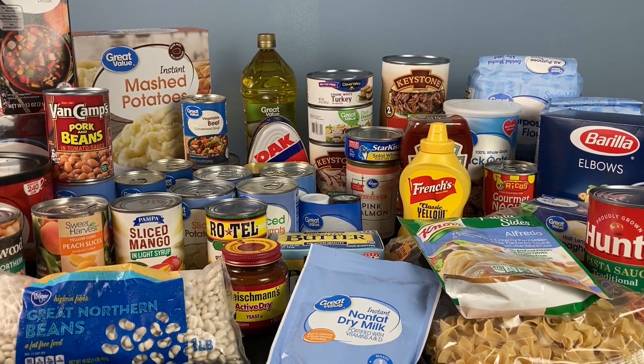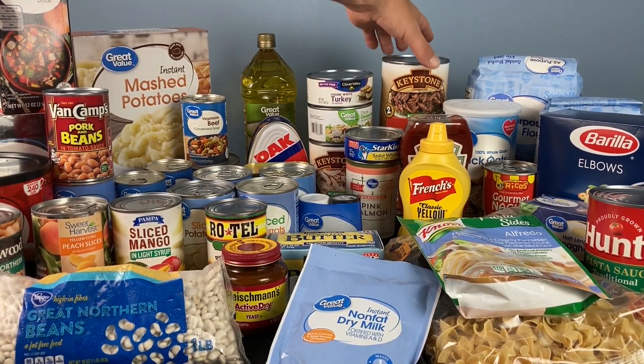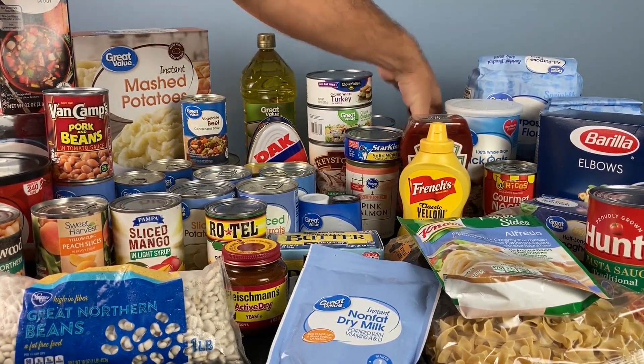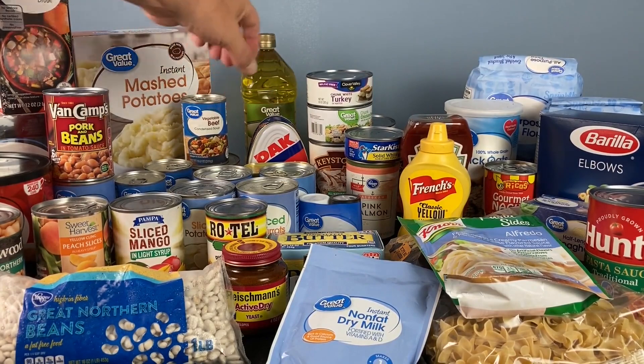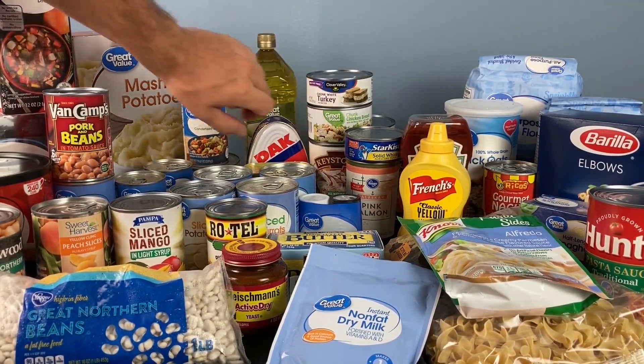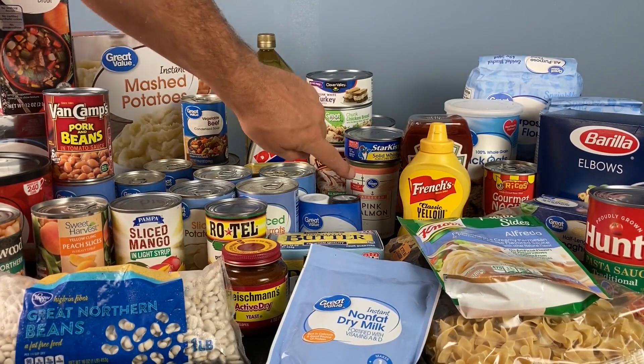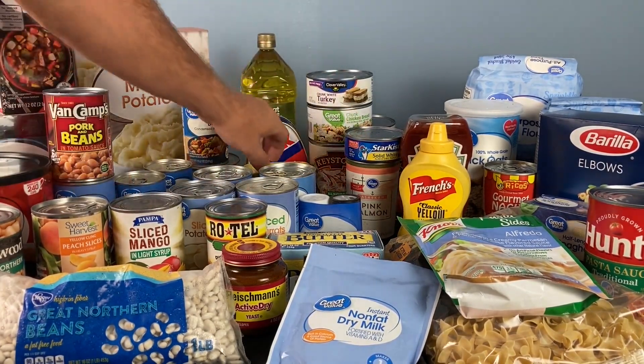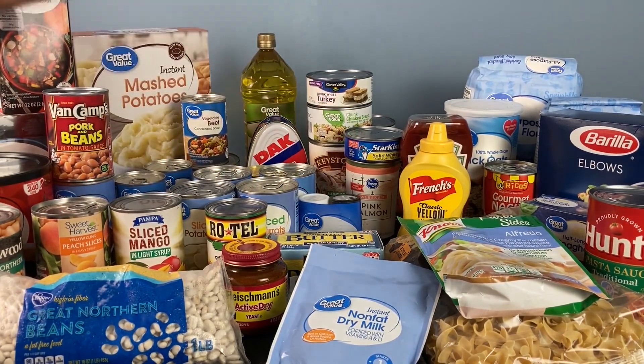Now let's start with meats — you've got to have some protein. I've tried to cover every meat. I've got some beef, and underneath the beef is pork. I've got chicken, but you can also buy the smaller chicken. Turkey and then fish — salmon and then tuna. Then back here I've got spam and some Dak ham. That pretty much covers all your meat needs right there. If you buy one can of each, you're talking maybe $40 worth of meat, and that's going to keep you for quite a while.